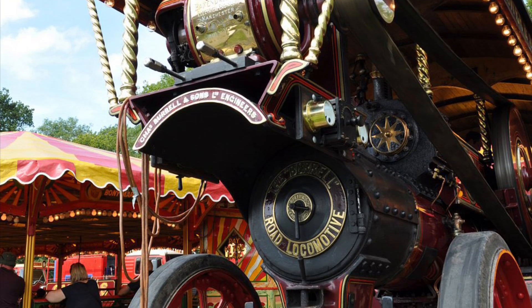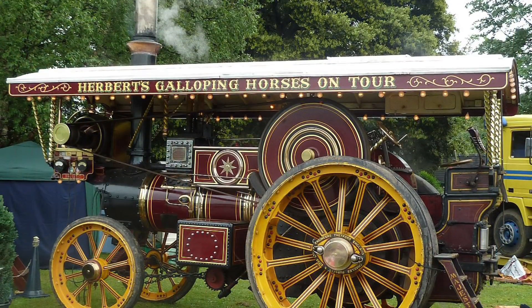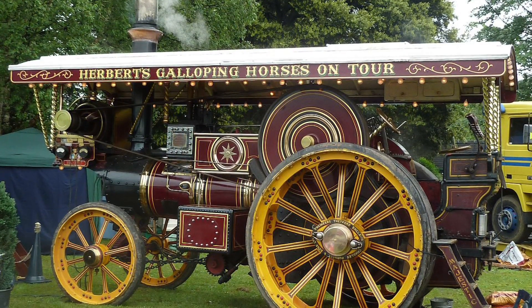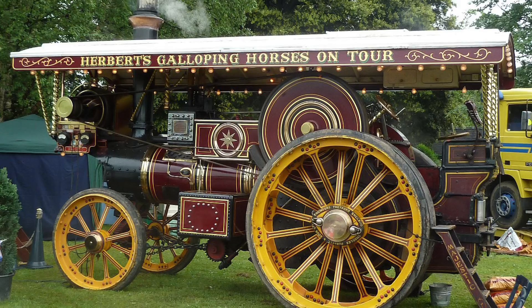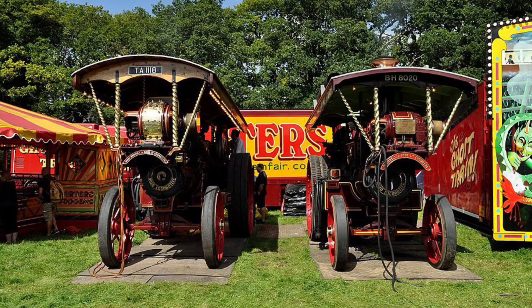These devices — these vehicles, these dynamos — traversed entire countries decades before similar automobiles would be created. So here's the current narrative, very briefly.